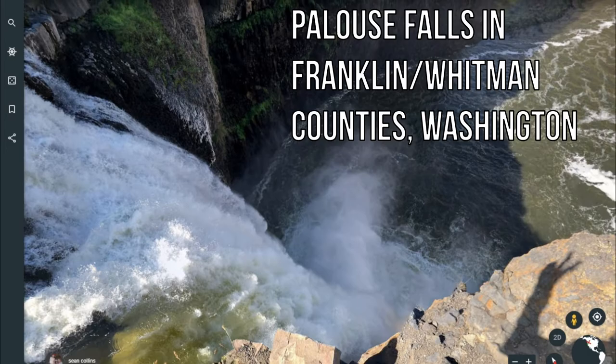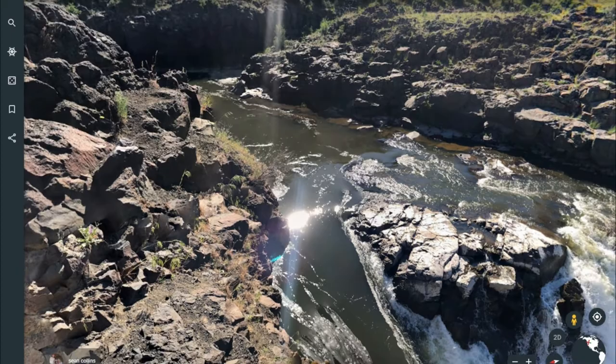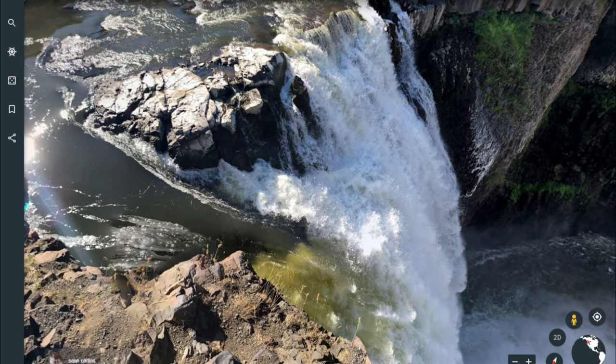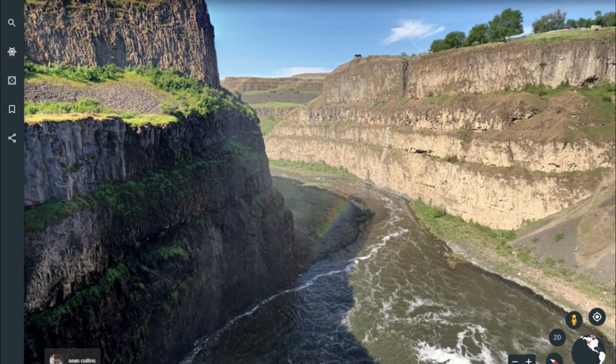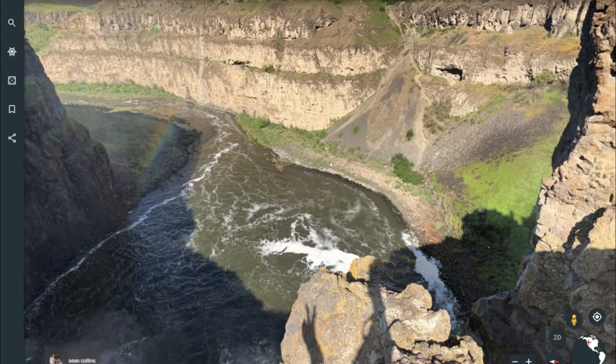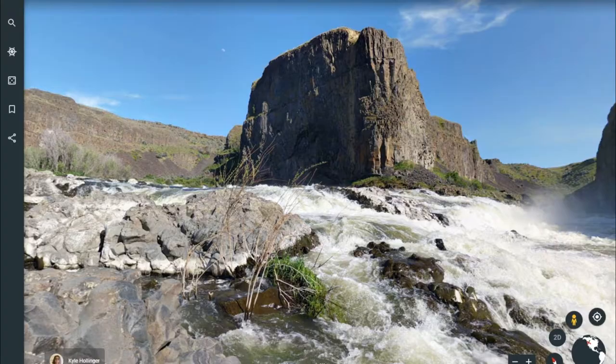Palouse Falls in Franklin and Whitman Counties, Washington. Meet Palouse Falls — the official state waterfall of Washington. Located on the Palouse River between Franklin and Whitman Counties inside a state park of the same name, Palouse Falls boasts an impressive 200-foot drop, spilling nearly 1,000 cubic feet of water per second over the edge. Carved by the famed Missoula flood almost 13,000 years ago, Palouse Falls is one of the few waterfalls created by the flood to still be flowing.